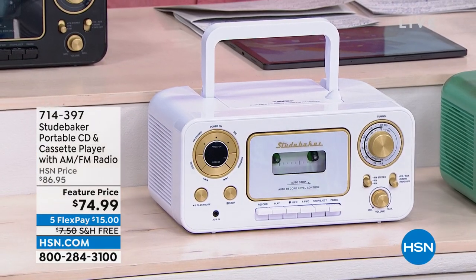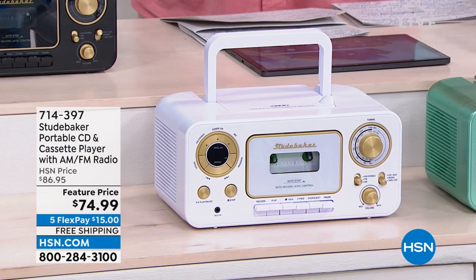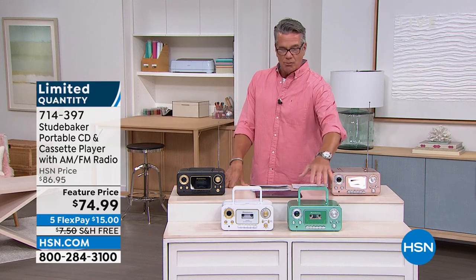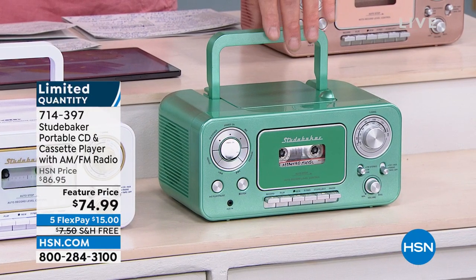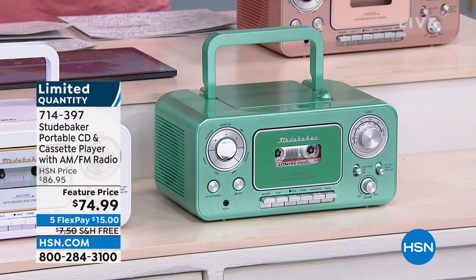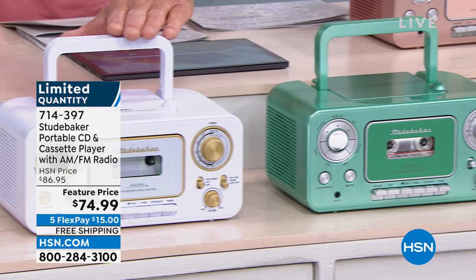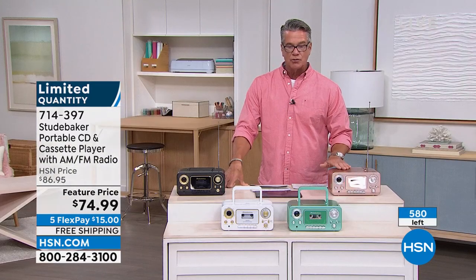This one is actually an even more compact version of our regular big boomboxes. I love it — it's the perfect beach radio, the perfect way to play your music on CD. You also have a cassette player loaded into the front, so you can make mixtapes. It's so much fun. We feature-priced it today — $12 off the price, free shipping and handling, and it's mostly five-star reviews on hsn.com. It comes in teal, white, black, and rose gold.